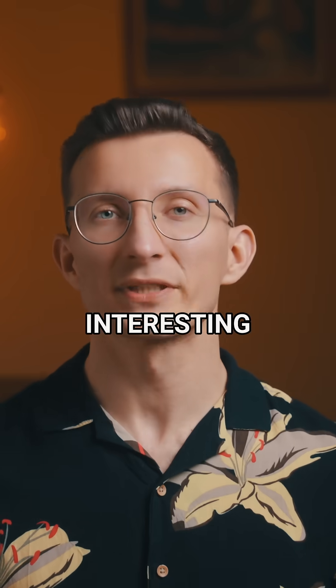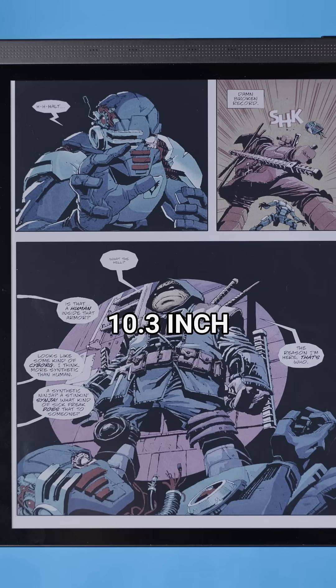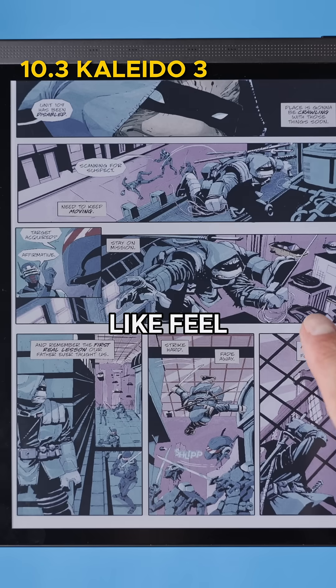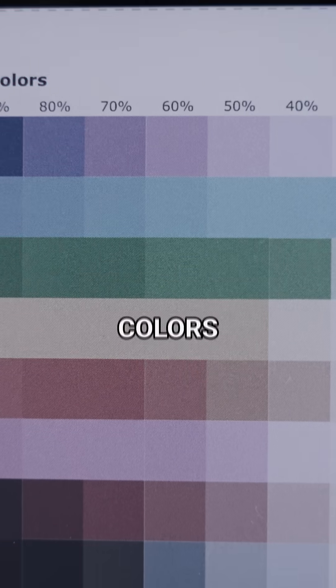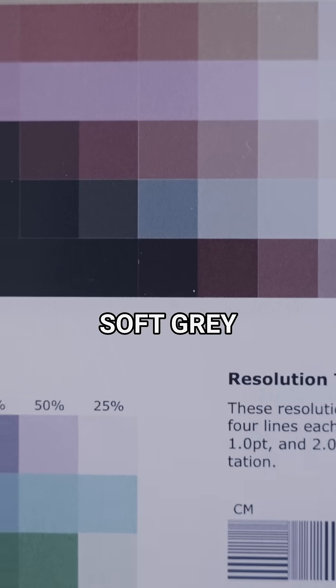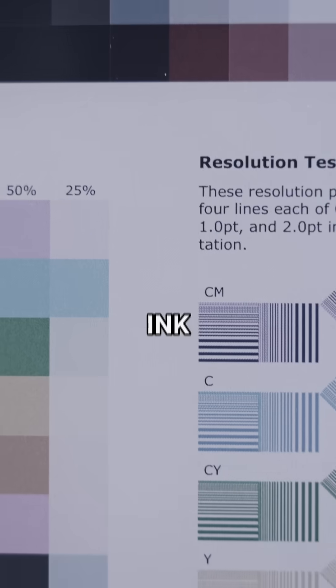The display is one of the most interesting parts. It's a 10.3-inch Kaleido 3 screen that gives you that paper-like feel but in color. That's also why colors can look a little bit muted and why the white background looks more like a soft gray compared to a regular ink screen.